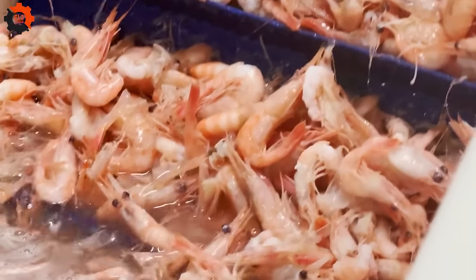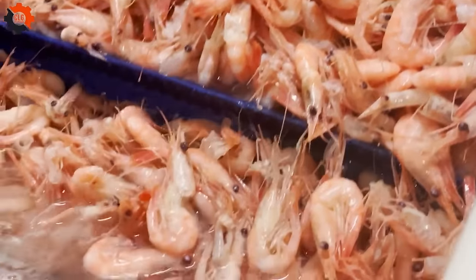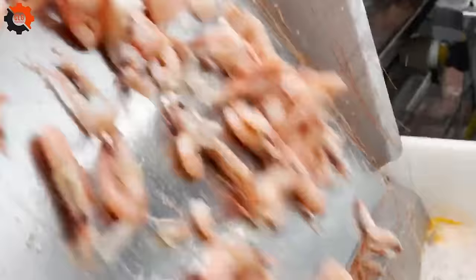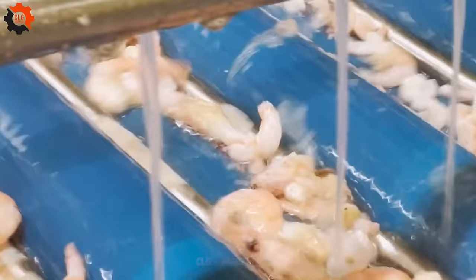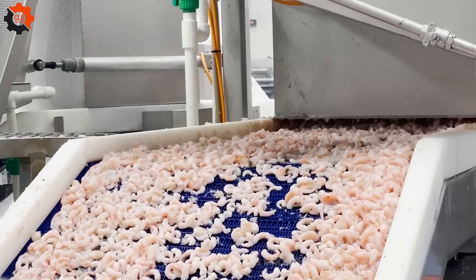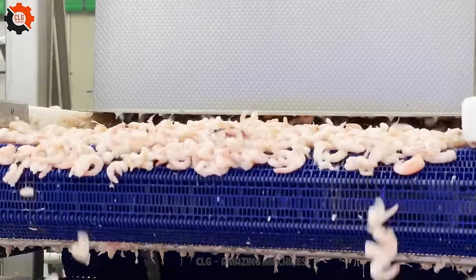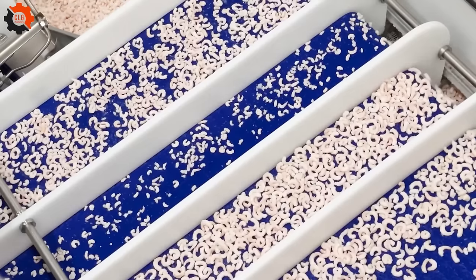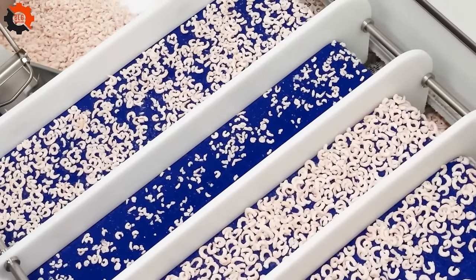Shrimp is one of the most popular and loved seafood around the world. There are more than 2,000 different species of shrimp in the world, living in saltwater and freshwater environments. Shrimp is a source of high-quality protein, is low in fat, and contains many vitamins and minerals such as vitamin B12, iodine, and omega-3. Shrimp can live in many different environments, from the shallow waters of the beach to the depths of the ocean.